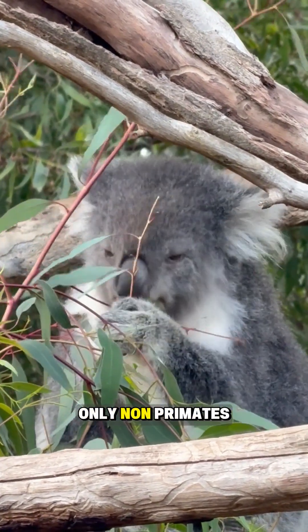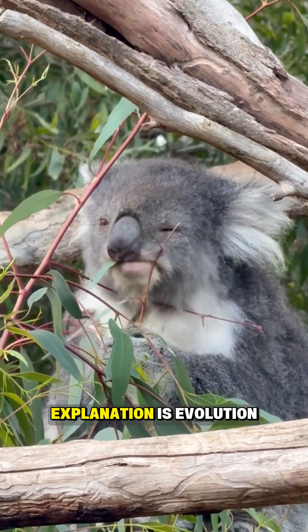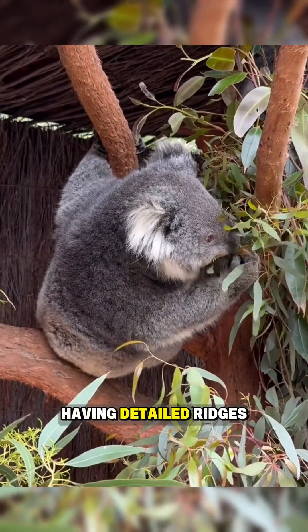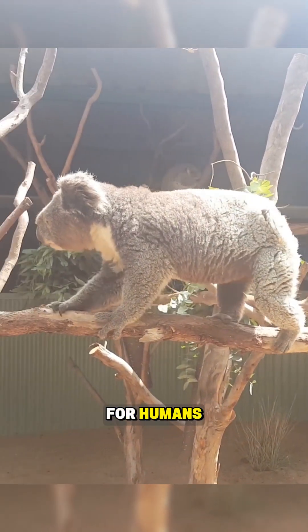Koalas are the only non-primates known to have this trait. The most likely explanation is evolution. Because koalas climb trees constantly, having detailed ridges on their fingers improves grip in the same way it does for humans.